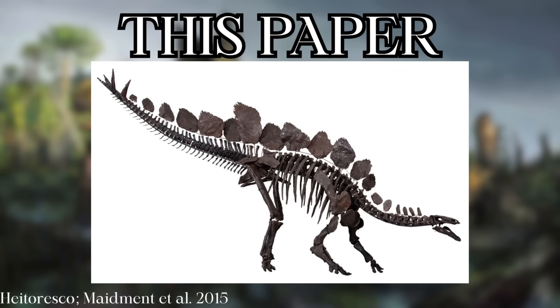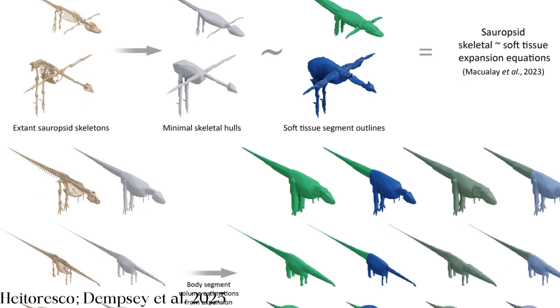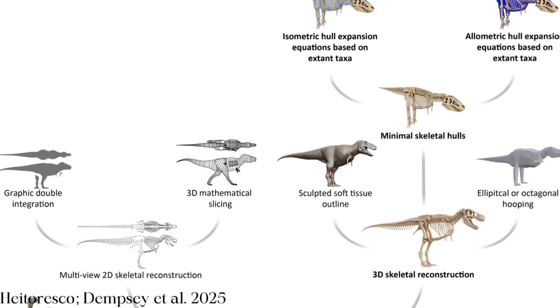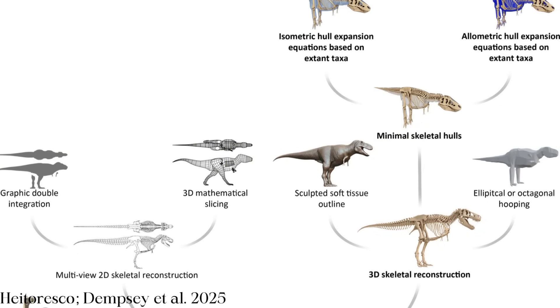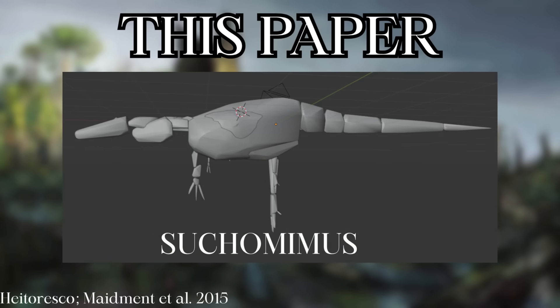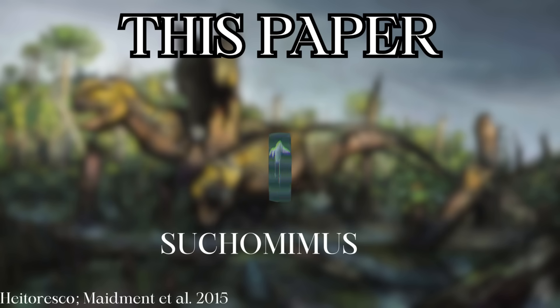Levels of soft tissue added to the skeleton were based on birds and living non-avian reptiles, with each group also having a direct proportional, or isometric equation, and an allometric equation, or one where proportions change with body mass. Dempsey's team created preferred models that took into account evolutionary relationships and body composition for each taxon, so keep that in mind when we discuss new body mass estimates.